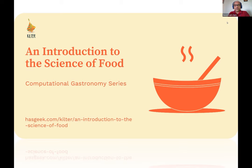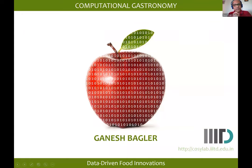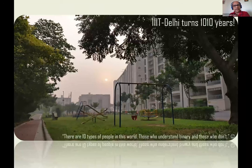Thank you, Huda. Very good evening to all of you. I must thank Khazgeek and Kilter for giving me this opportunity for addressing this crowd about food, the science of food, and specifically computational gastronomy. I'm Ganesh Bagler, and I come from IIIT Delhi — Indra Prastha Institute of Information Technology. Those of you who have done binary number systems would know that IIIT Delhi is now 13 years running.